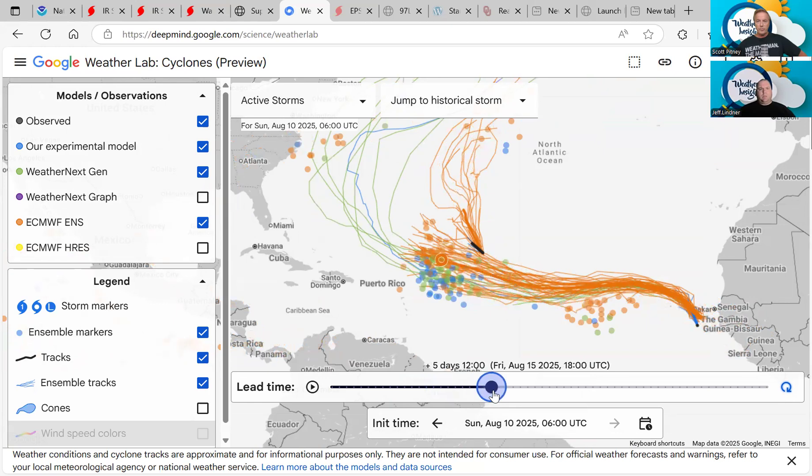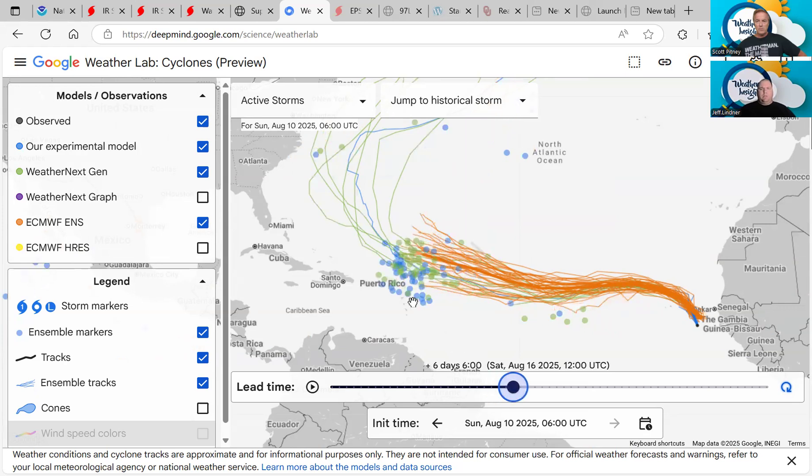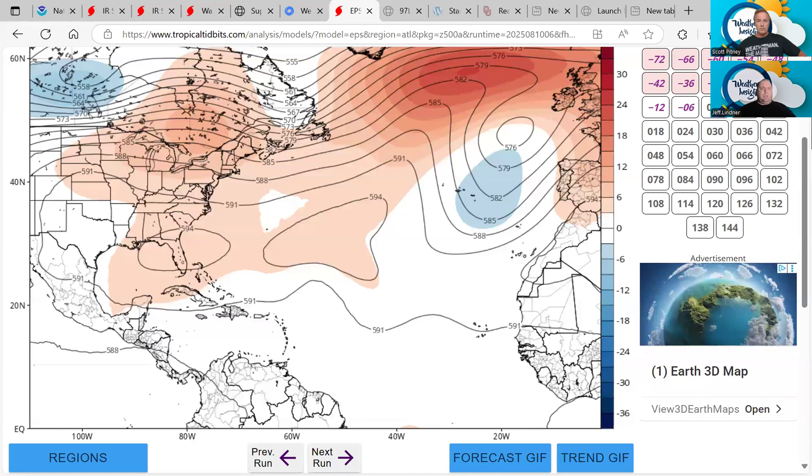Going out towards Friday around noon, you can see the orange European ensembles are a little bit further to the north than the green and blue Google AI ensembles, which are a little bit further to the south — even further south than the GFS. It'll be interesting to see who's right as we get out in time. The majority of the AI members keep this north of the Caribbean islands, so right now it looks like the U.S. and British Virgin Islands, Puerto Rico, and the northern Leeward Islands are probably going to be safe from this system. A lot of this has to do with the position of the subtropical ridge.